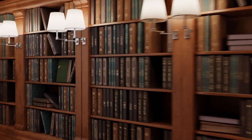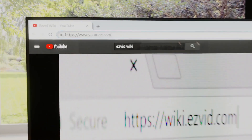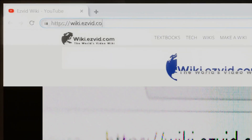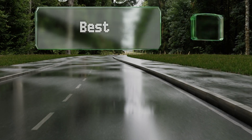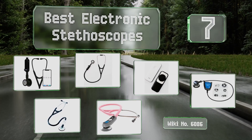EasyVid presents the seven best electronic stethoscopes. Let's get started with the list.